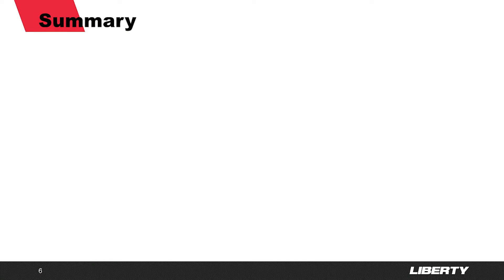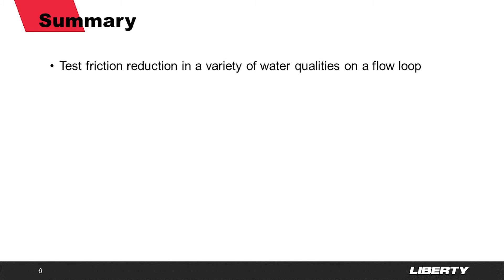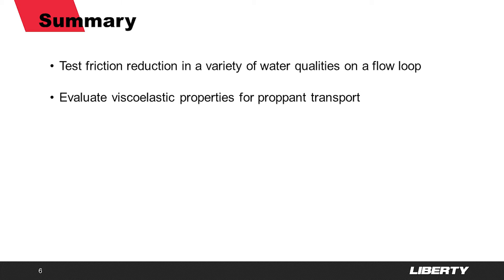In summary, when selecting an FR to be a Liberty product or to be pumped on a specific job, we start by evaluating its performance on a flow loop. Then its viscoelastic properties are observed on an oscillatory rheometer, and finally we ensure that it will not interact negatively with our other chemistry. Thank you for your interest in Liberty — please visit LibertyFrac.com to learn more.